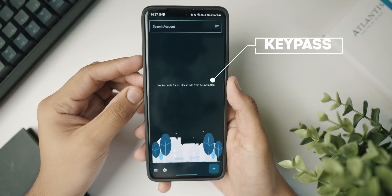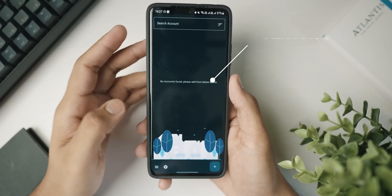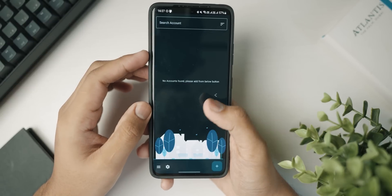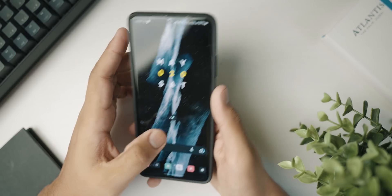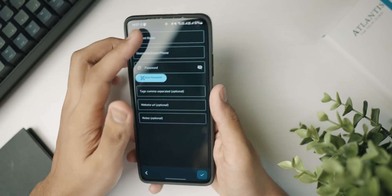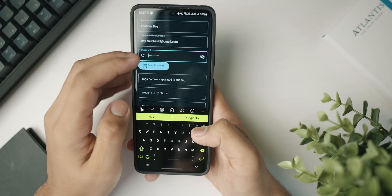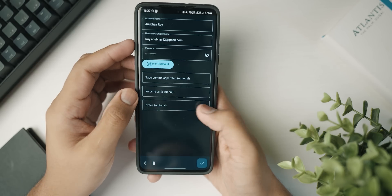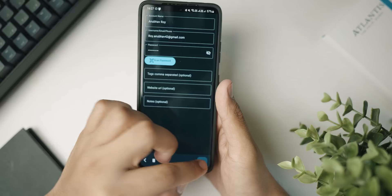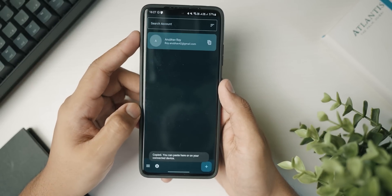At number four, we've got an open source application called KeePass — a fully offline password manager. It's completely offline, totally open source, and secure, so your data stays on your phone. You set a master password, then store any credentials using the plus button — adding account name, username, email, and password. There's also a password generator, and in settings you can back up data to different storage locations. Highly recommended.